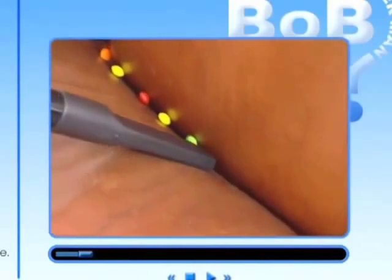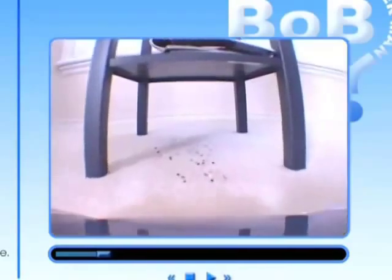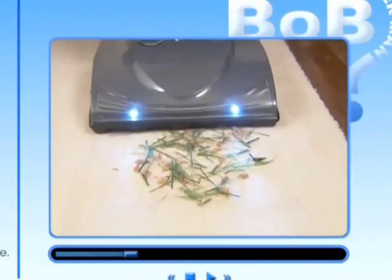Bob the Answer Man here. The people at Gary claim that their vacuum can cut your cleaning time in half, so we're going to put that claim to the test. We're going to put the Gary against some of the big boys, the Auric XL Gold and the Dyson, to see who can really clean the fastest.